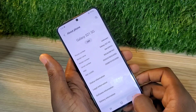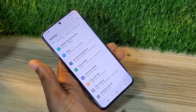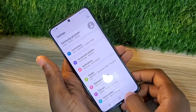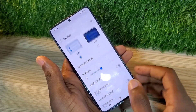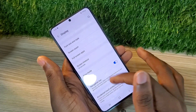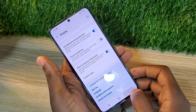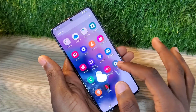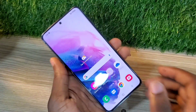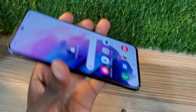This phone will still get updates for Android 14 and Android 15. Right now it's on Android 13, but it will get Android 14 and Android 15 updates. So if you buy this one, you're guaranteed to get updates for at least a couple more years.